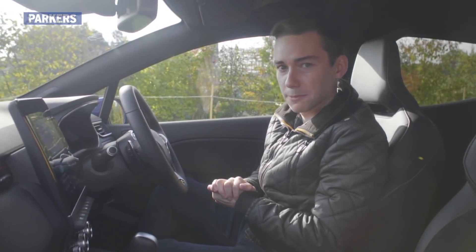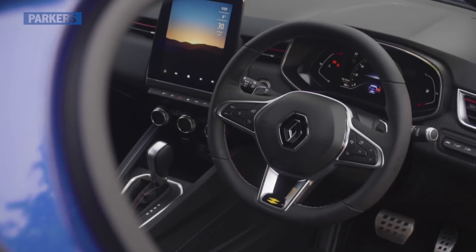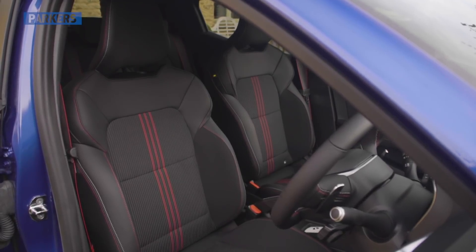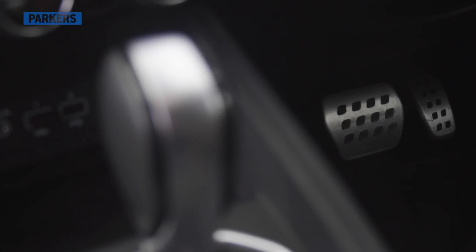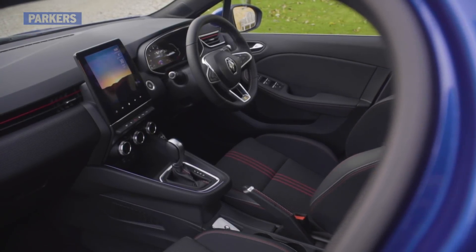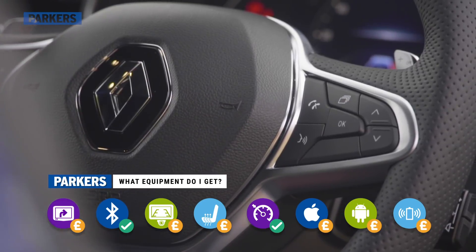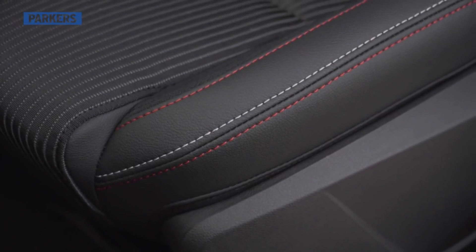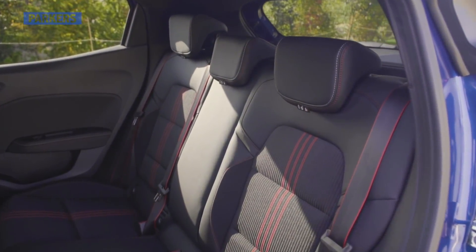If you like your music, you can get the Clio with a Bose audio system featuring eight speakers and an ingenious fresh-air subwoofer. Along with the digital dashboard display, it's one of the few optional extras available, as most equipment is fitted as standard on the various trim levels. Standard kit on base Play models includes air-con, a height-adjustable driver's seat, and Bluetooth. The sweet spot for standard kit is the S Edition, which gets the full 9.3-inch touchscreen, a rear-view camera, and climate control.